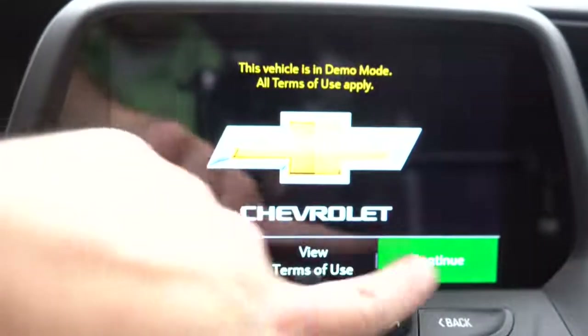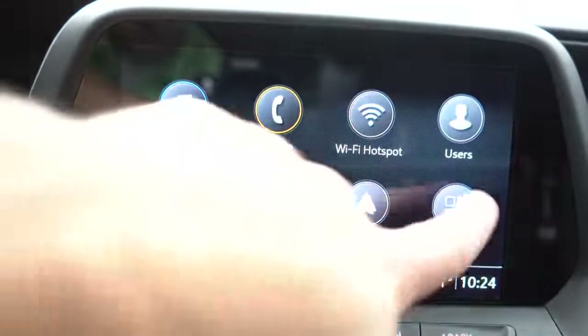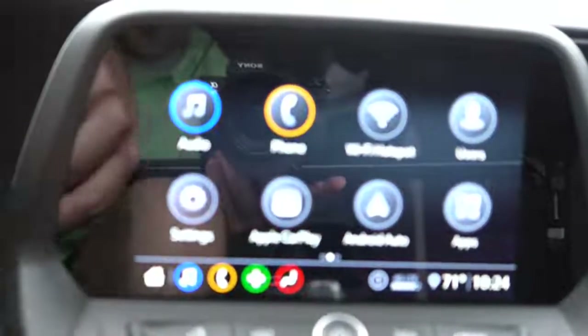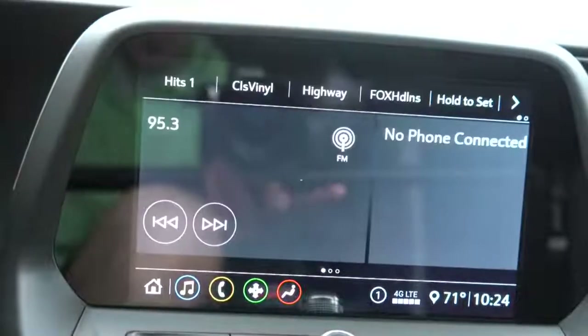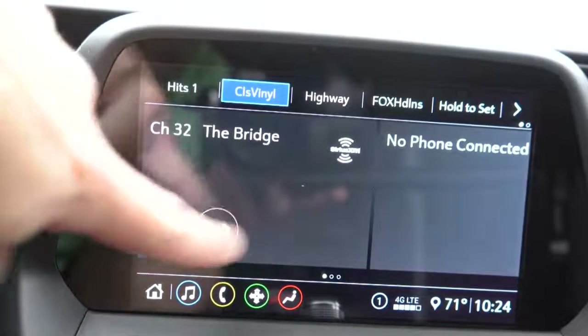Chevy always does the tech display really well. An 8-inch color touchscreen display comes standard along with Bluetooth and audio streaming, Android Auto and Apple CarPlay — again, standard. There is also a factory navigation system available for an additional $495, though if you have a smartphone you honestly don't need it because Android Auto and Apple CarPlay give you free navigation. You can also check out different apps, weather updates, and radio information. When it comes to the sound system, six speakers come standard on the 1SS and a nine-speaker Bose sound system with the 2SS.